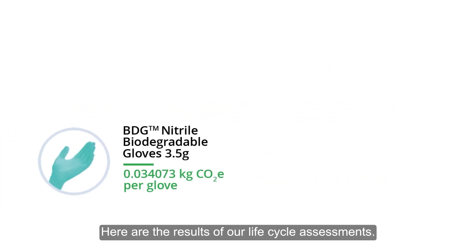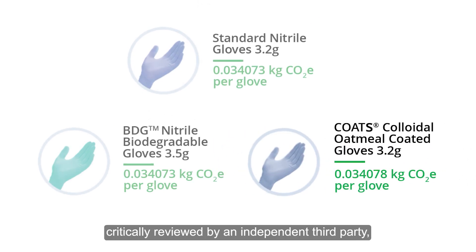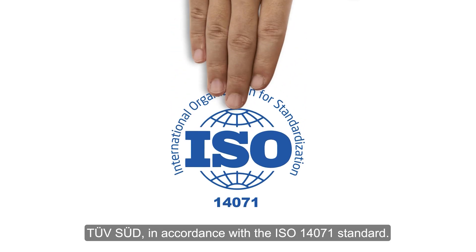Here are the results of our lifecycle assessments. Our methodology and results have been critically reviewed by an independent third party in accordance with the ISO 14,071 standard.